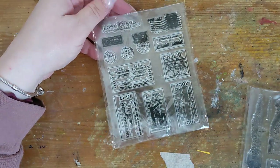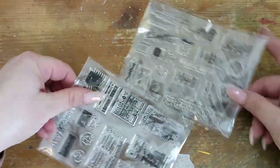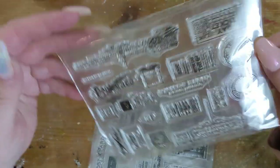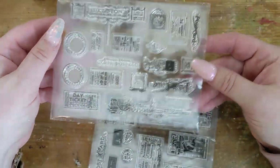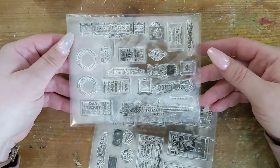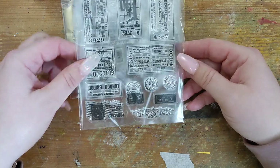Two sets of stamps here — both are for tickets and postcards. Some of the prompts I've been working with lately are tickets and postcards and I realized I didn't have a lot, so I ordered these. Fun!